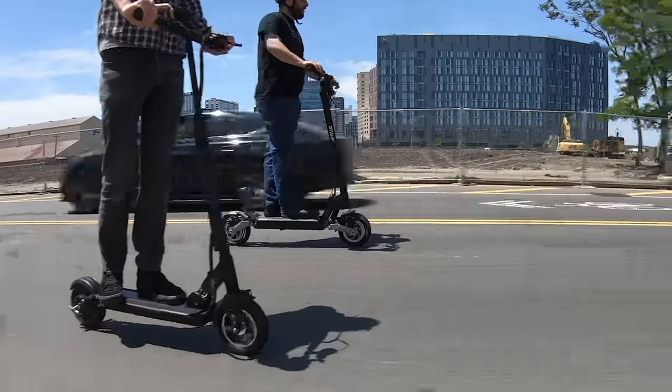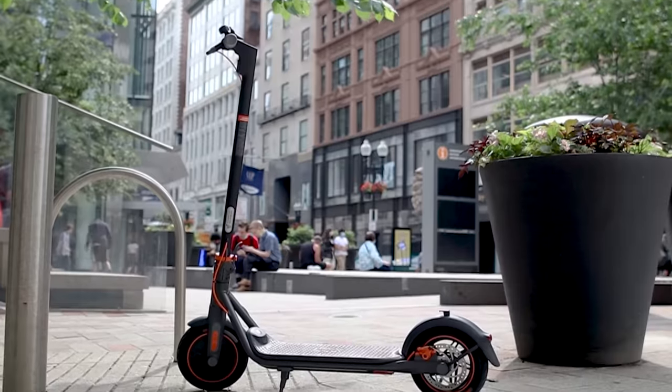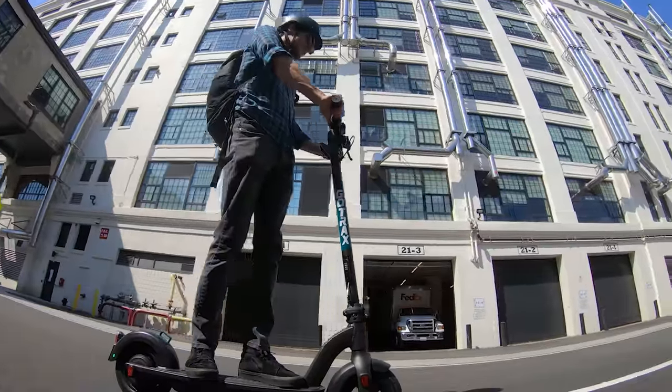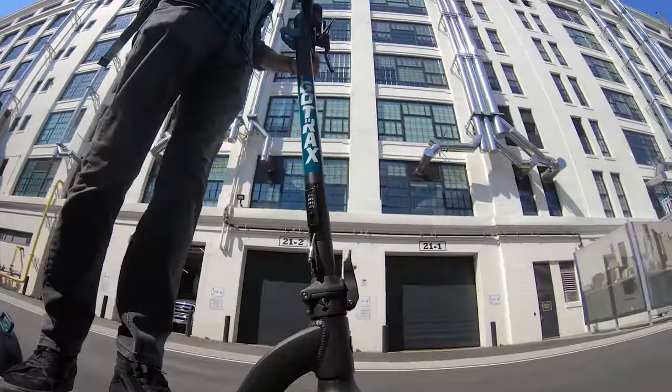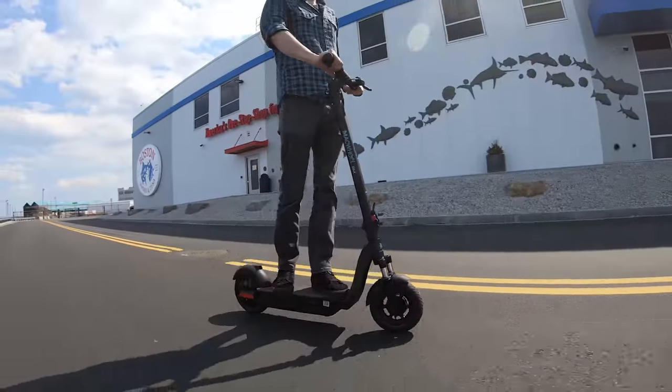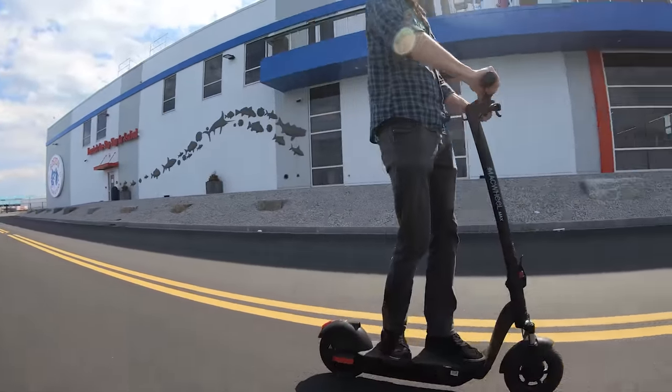Keep in mind this list is from the scooters we have tested, so if you need more info on a specific scooter, be sure to check out our other videos. Also, make sure to check out the description for links to all the scooters mentioned, since we'll put the links to the best deals and coupon codes to save you money.